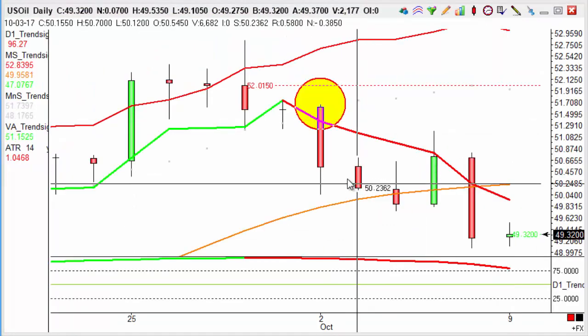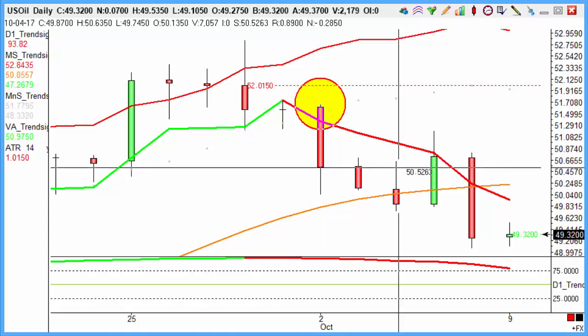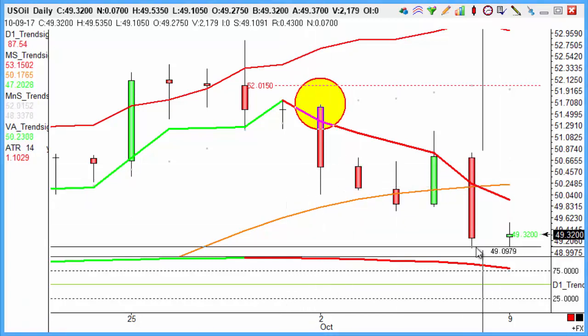US oil as well — NYMEX crude. We went short on the 2nd of October from 50.54, so that was a $1.42 move for that one, again hitting our target on those lows from Friday.